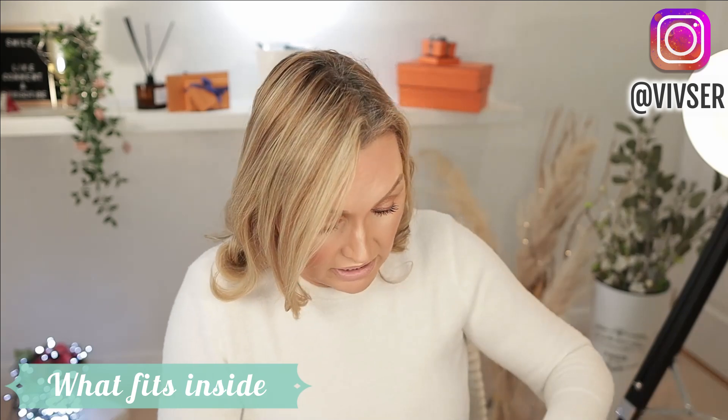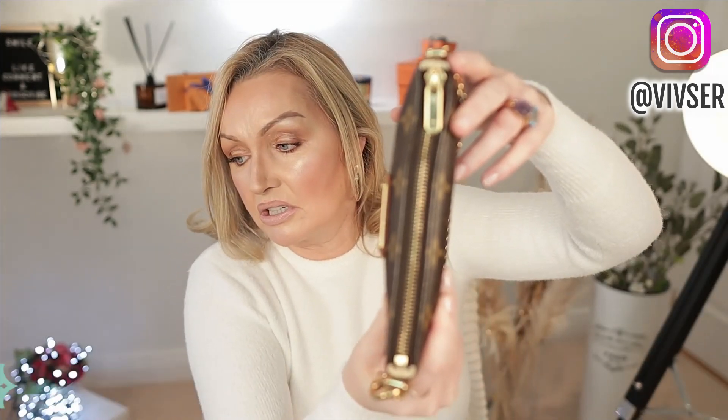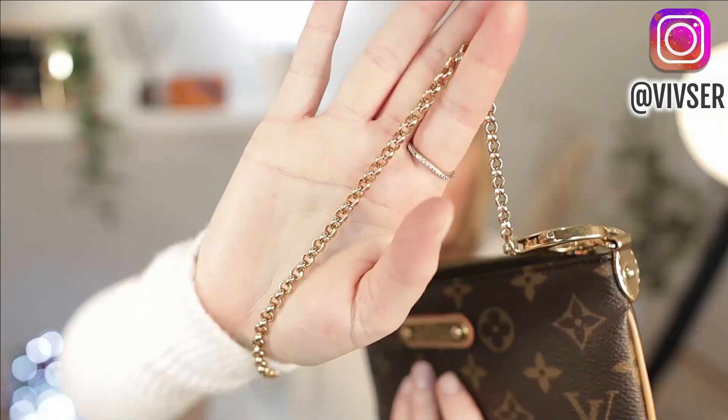Both bags are just so practical. If I have the Mila Clutch, I can transfer my cards and coins into my YSL card holder, pop my lip gloss in there on top. The lip gloss without the phone fits perfectly with the clay, but with the phone it's a bit of a struggle with the lip gloss too. Because this bag is narrower, you don't have the width of the mini pochette but you do have the length.